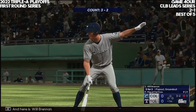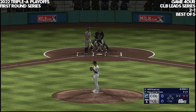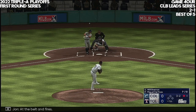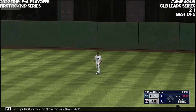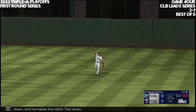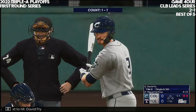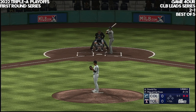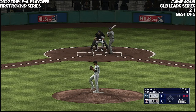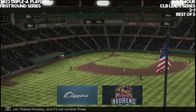And here is Will Brennan. At the belt and fires — lifted in the air to right field. Number two under it, pulls it down — two down. Next to hit, David Fry. And now the lefty — that one the other way, makes the play, and it's out number three.